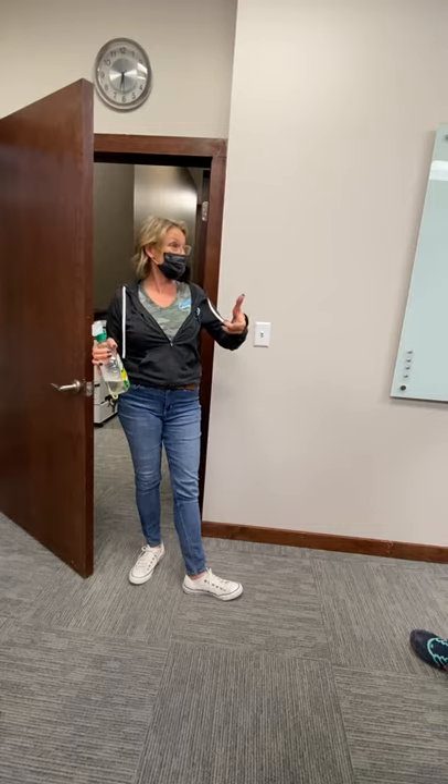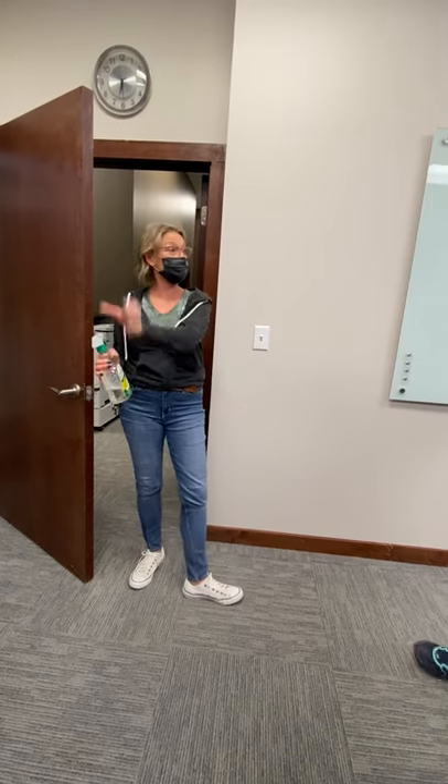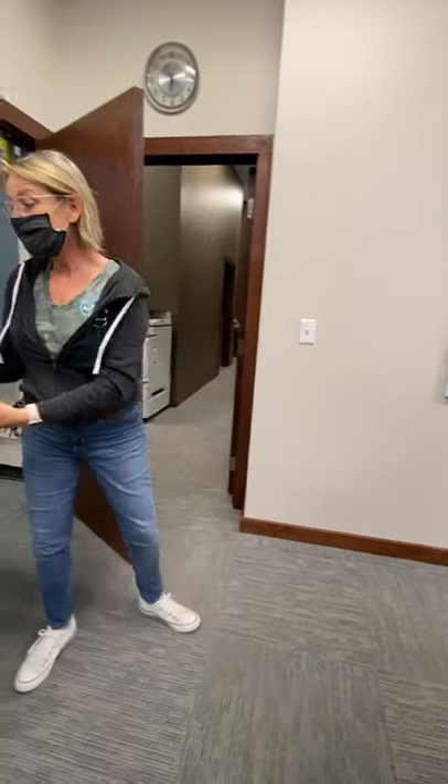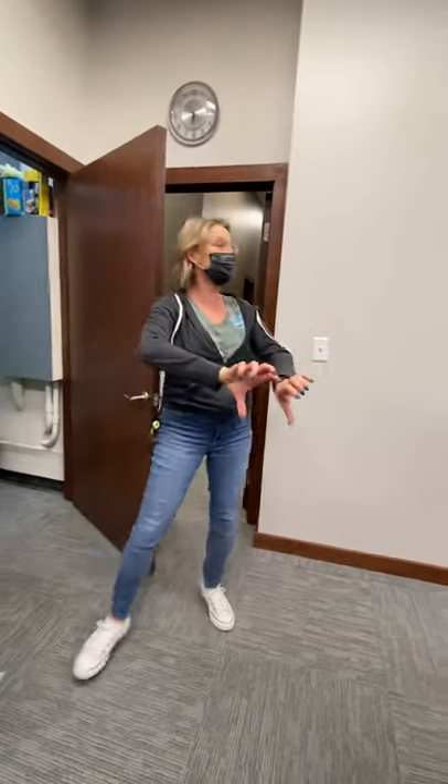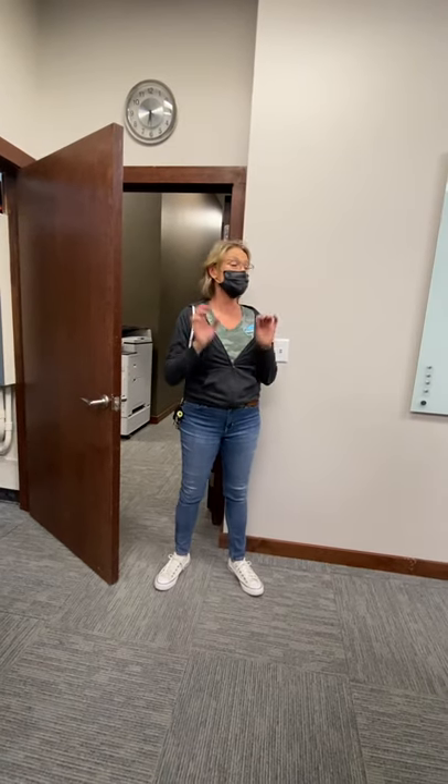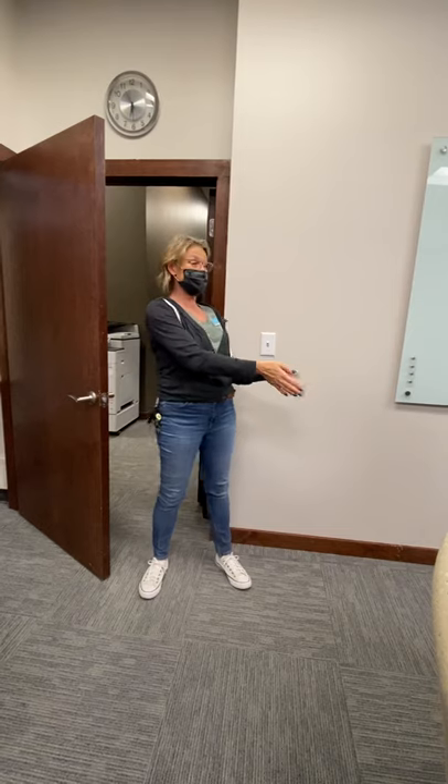There's a product called The Works — I think Dollar Tree sells it. Take Comet powder and Comet spray: those are two completely different chemicals. You can never mix them — they do not go together. If you mix them and breathe it, you will burn your lungs. It's very bad. One is bleach, one is acid. You never want to mix those two.